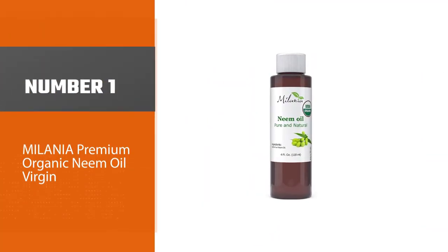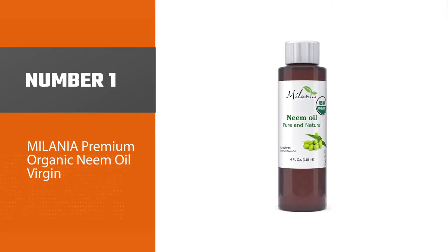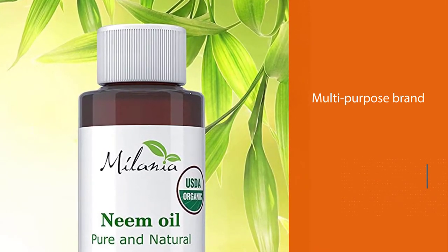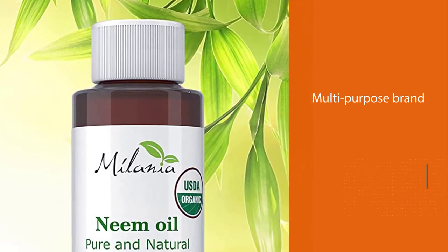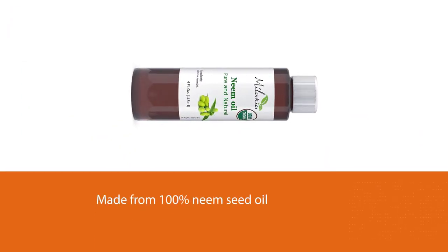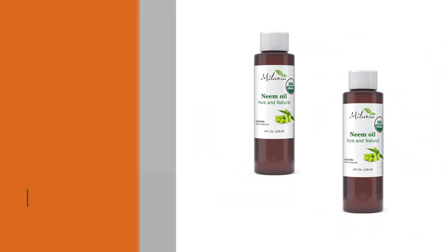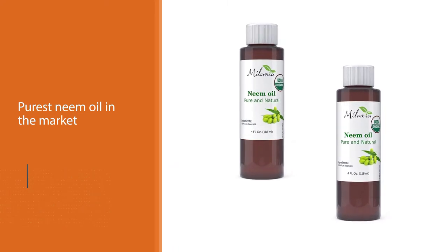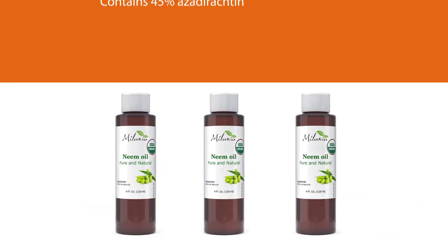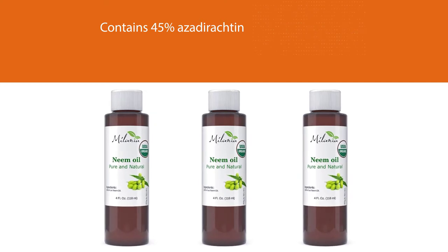Number one, most popular: Myelania Premium Organic Neem Oil. Virgin neem oil is known as a plant's best friend, but it is also beneficial for your skin and hair. If you are looking for a multi-purpose neem oil that is guaranteed safe to use on your skin and hair, Myelania Premium Neem Oil is the best one to try. It has an earthy smell and is made from 100% neem seed oil. Gardeners are raving about it since it is one of the purest neem oils on the market. Myelania neem oil contains 45% azadirachtin, which makes it a great companion in vegan and organic gardening.